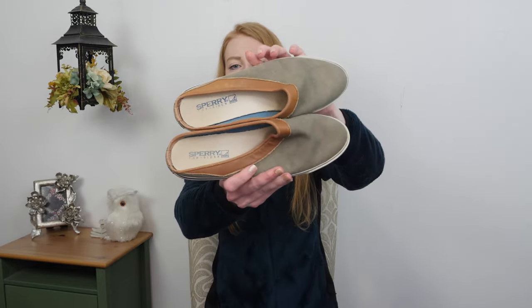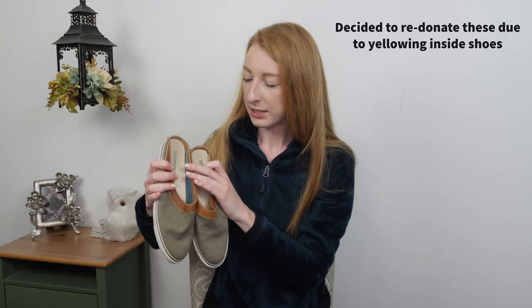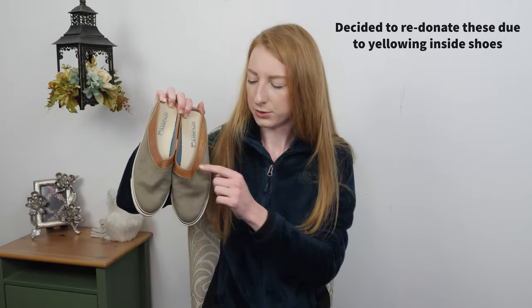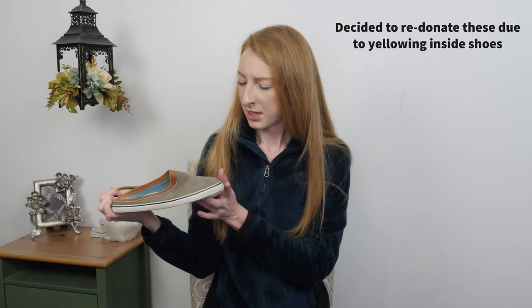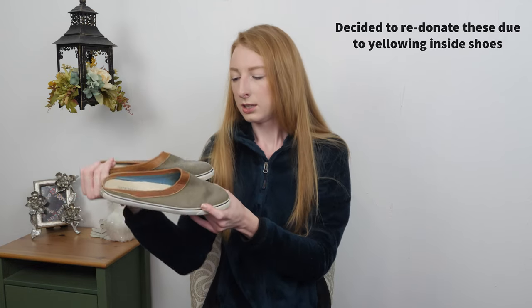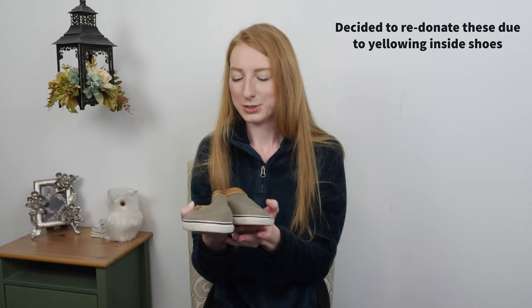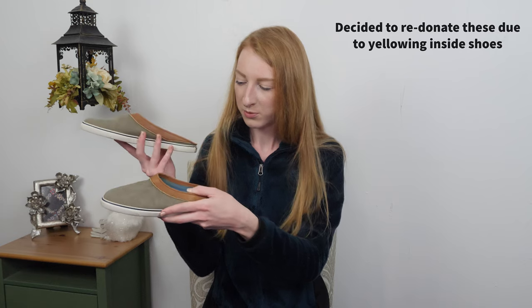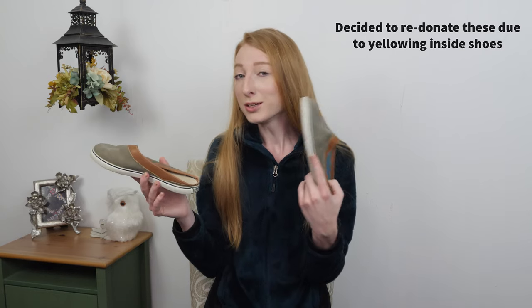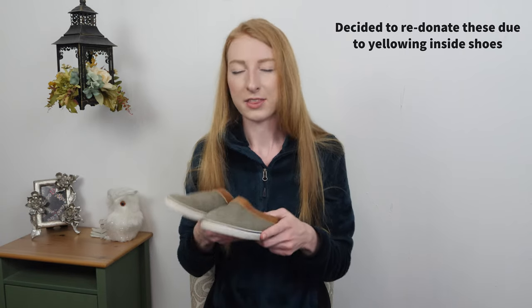I'm not sure how these are going to do — they're a Sperry slip-on mule canvas shoe. I've just never seen anything like this from Sperry; I always see their boat shoes with the typical lace-up. I wanted to give them a shot because they only cost a dollar and I thought they were kind of cool. They're also my size, so maybe I'll just slip them on when I need shoes fast and if they're comfortable, keep them. I did see one sell for $7 and another for $21 — going to try to get around $17, but I think these will be a hard sell.